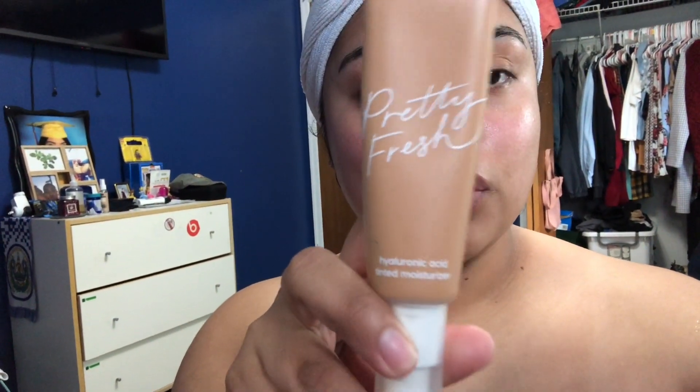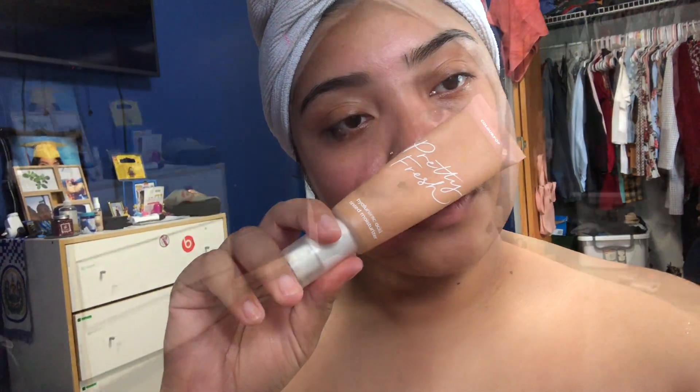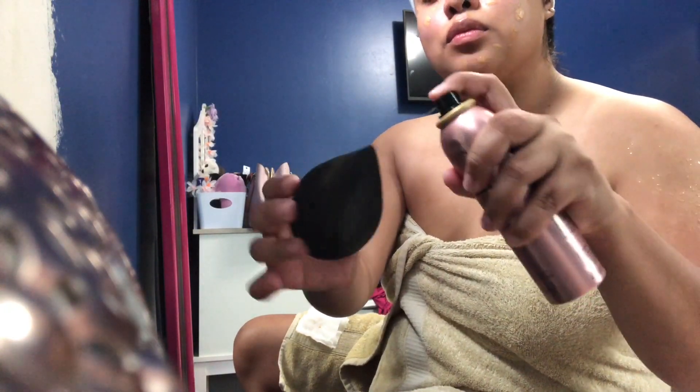I'm just applying it all over my face. Now I'm going in with my foundation — this is from ColourPop, I just recently started to wear it. I apply it all over my face and I'm going to go in with my setting spray, spray my sponge, and start to apply that.